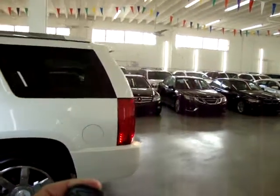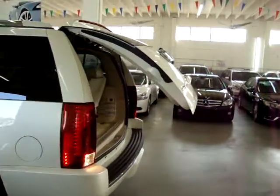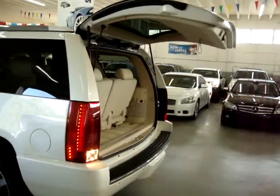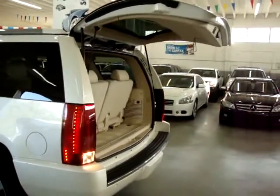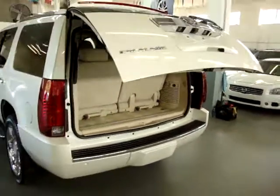You can also operate the power tailgate from the rear door handle as long as the car is unlocked. There's a little chime that gives you a warning sound before it opens, and the taillights will flash as well. To close it, you can close it from the rear, with the remote, or from the inside of the car.